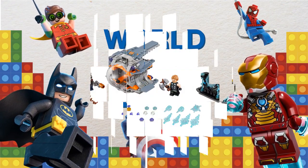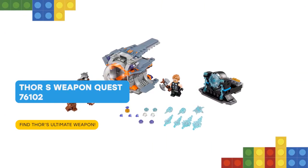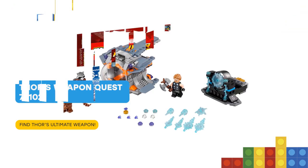Nice to meet you, friend. Join Thor, Rocket and crew on a thrilling Avengers mission with LEGO Marvel Super Heroes 76102 Thor's Weapon Quest.